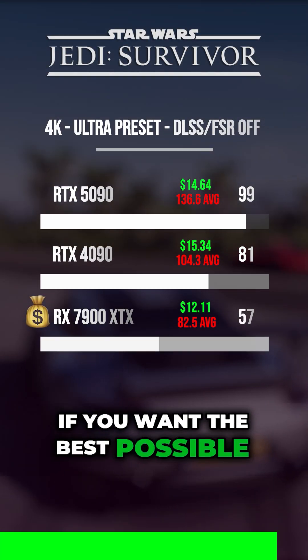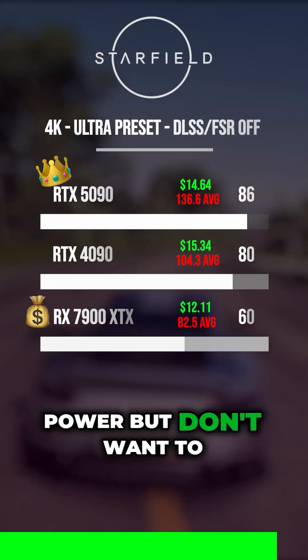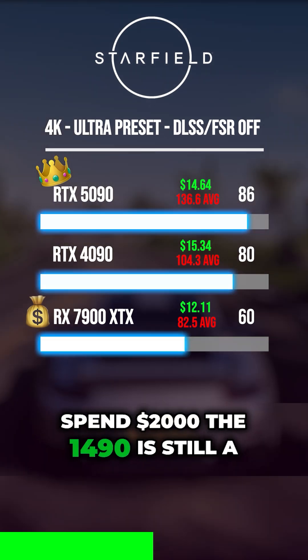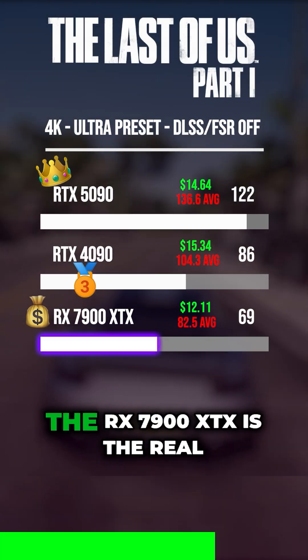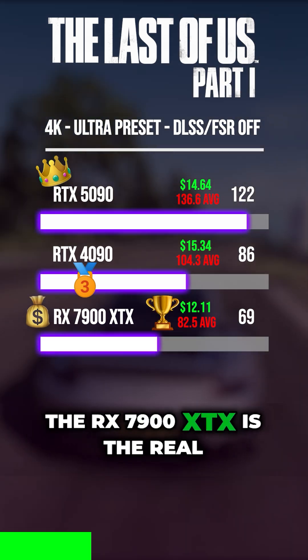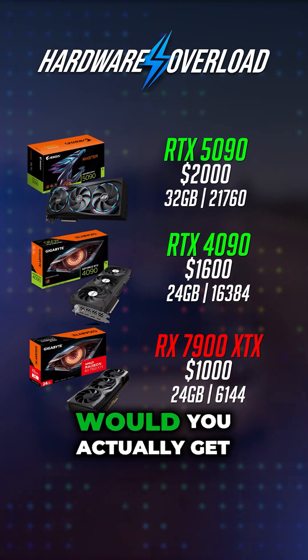If you want the best possible performance, the RTX 5090 is definitely the way to go. If you want high-end power but don't want to spend $2,000, the 4090 is still a beast. But if you want the best price-to-performance, the RX 7900 XTX is the real winner here. Which one of these three would you actually get?